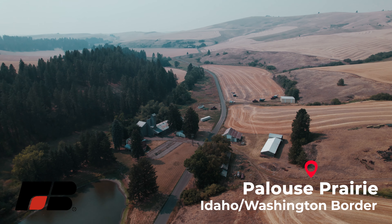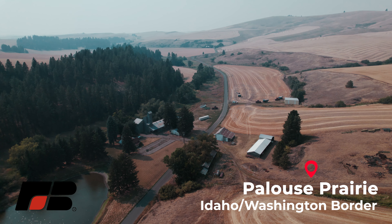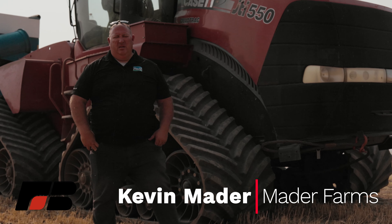I farm here on the Palouse, just north of Pullman, Washington. On our farm, we farm wheat, garbanzo beans, peas, lentils, and some barley.